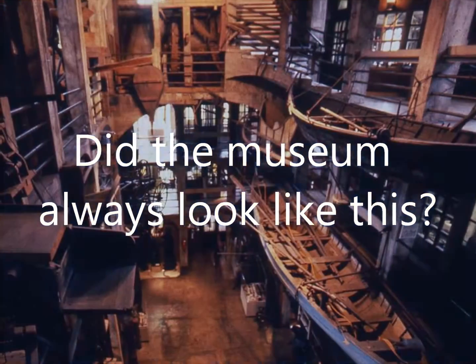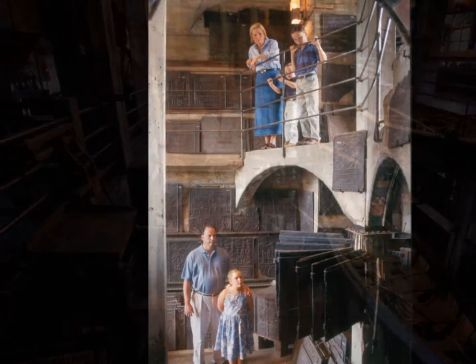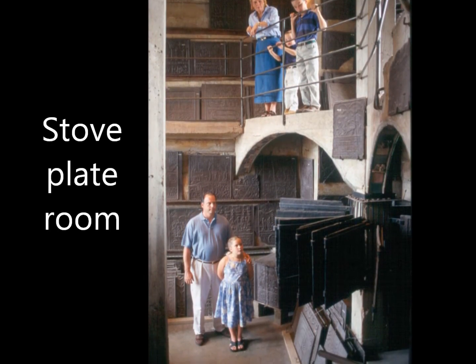Did the museum always look like this? Yes and no. Overall, the museum still retains much of its original appearance and organization.